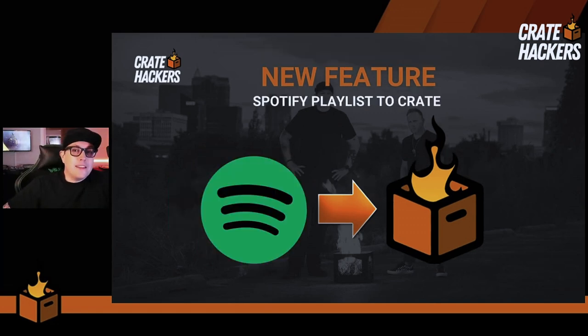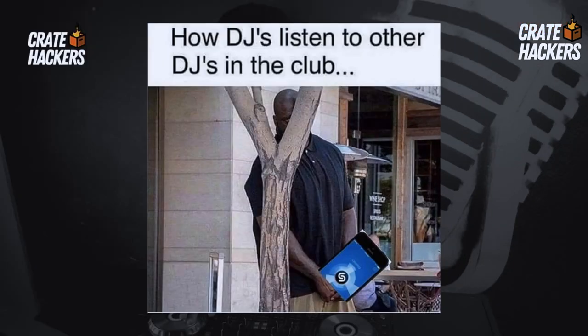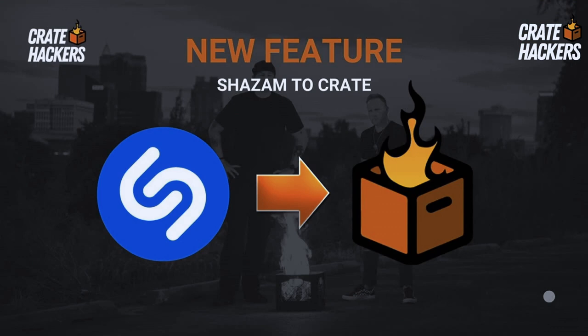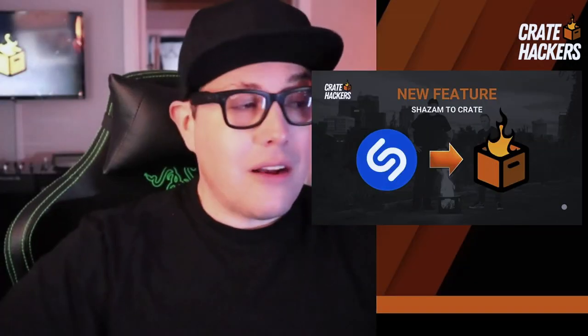It seems like a lot more brides and grooms are sending their personal Spotify lists to DJs. Rather than dragging and dropping, it exports into the Crate Hackers app. And admit it — all the music you've ever Shazammed can be exported into the Crate Hackers app and delivered into your performance software immediately. These are all ideas that people brought to the table and we figured out a way to hack it.